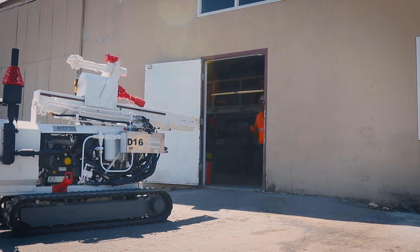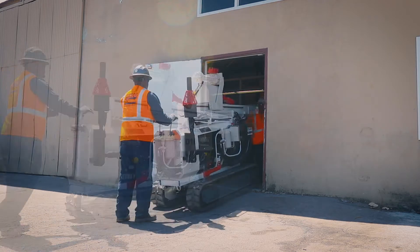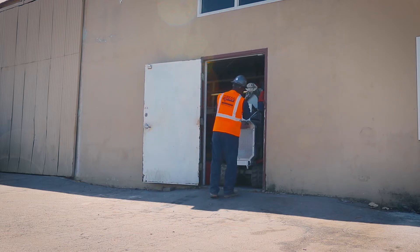Greg would like to demonstrate one of our limited access units that we call the Warthog. This unit is particularly well-suited for operation indoors as it is only 3 feet wide and 9 feet long and can fit through a conventional doorway.